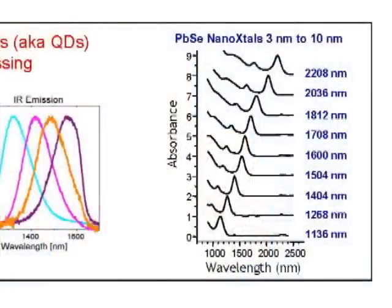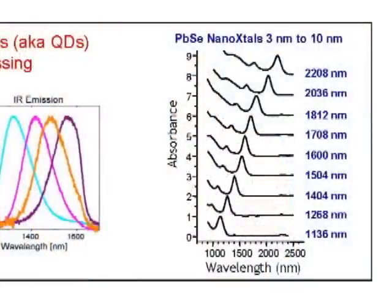On the right, there's a further example: absorption versus wavelength, all for lead selenide nanocrystals. By the way, nanocrystals, nanoparticles, and quantum dots are all basically the same term and I'll be using them interchangeably. The peak in the plot gives you the optical activity of interest. At the bottom is a 3 nanometer diameter particle of lead selenide, active around 1100 nanometers. The top curve is a particle with a diameter of 10 nanometers, active around 2200 nanometers.